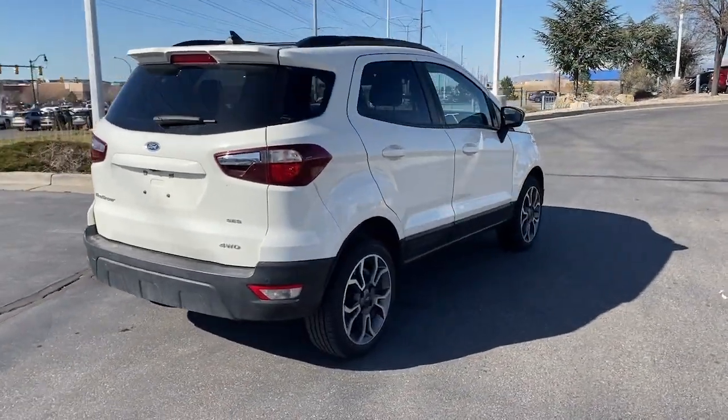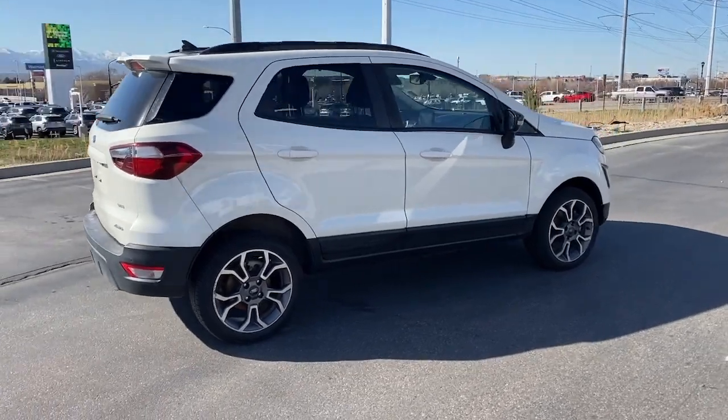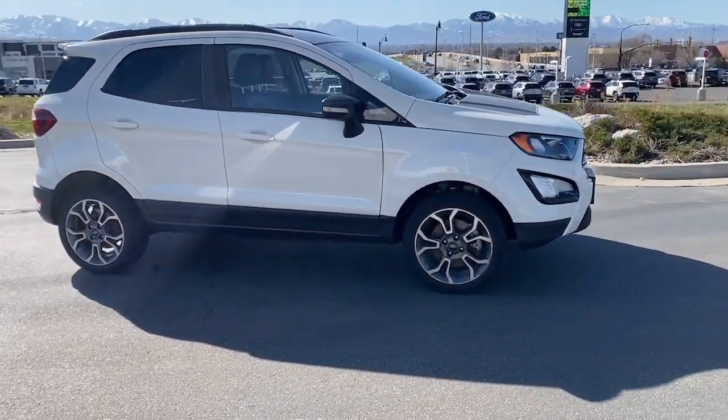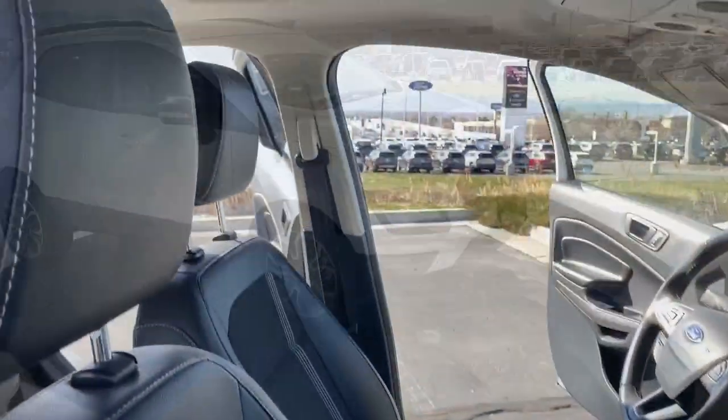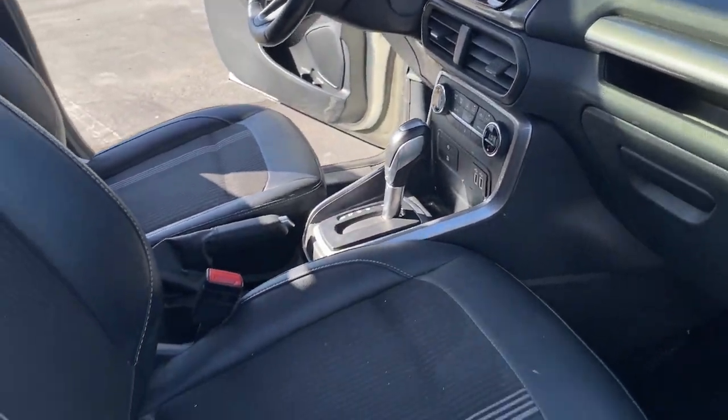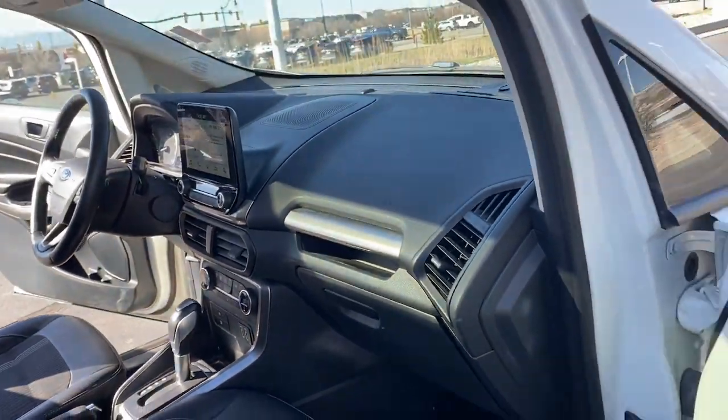The following are some of this vehicle's highlighted options: Heated Steering Wheel, Apple CarPlay and/or Android Auto, Navigation System, Keyless Entry, Moonroof, Premium Sound System, Heated Mirrors, Fog Lamps, Satellite Radio, Backup Camera.